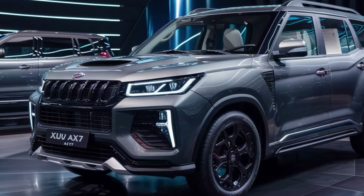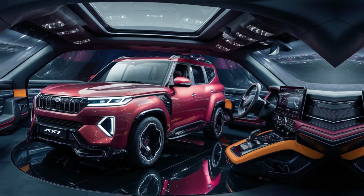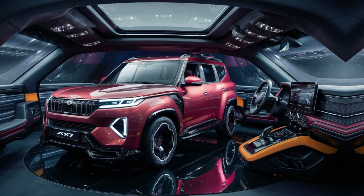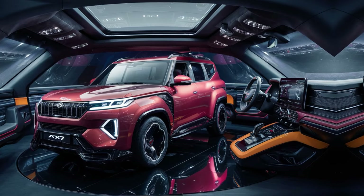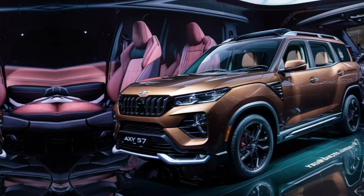The XUV700 AX7 comes with two engine options: a 2.0L turbocharged petrol and a 2.2L diesel. Both engines are mated to either a manual or automatic transmission. While performance figures haven't changed for 2024, the XUV700 offers a good balance of power and efficiency.